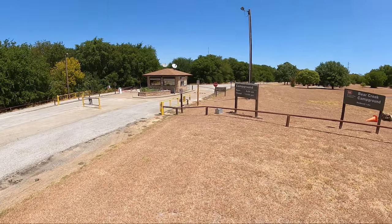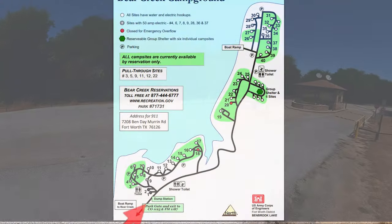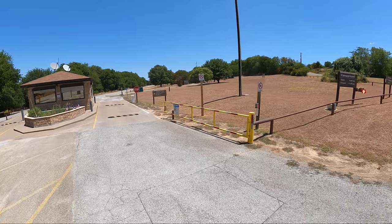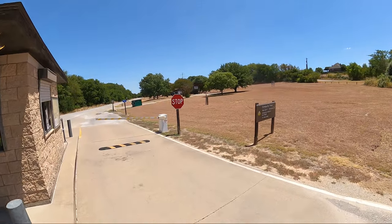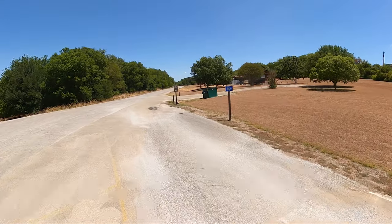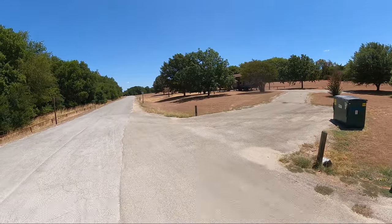All right, we're ready to ride. Back down here on the road. It is a hot one today — it's about 103 degrees. It's the second day of August 2022, and it's a hot one.